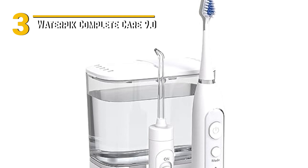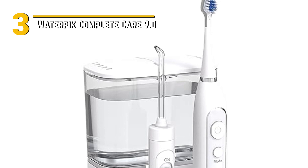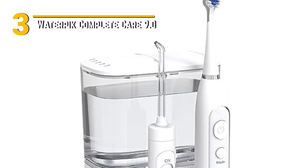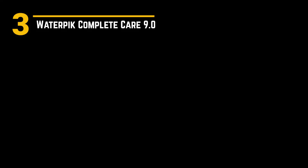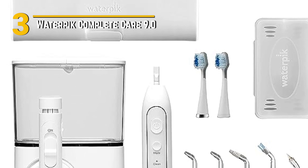What sets the Waterpik Complete Care 9.0 apart are its uses and special features. The electric toothbrush features advanced sonic technology, delivering up to 31,000 brush strokes per minute for a deep and thorough clean. Plus, it has multiple brushing modes catering to your specific needs, whether it's gentle cleaning or a powerful polish.